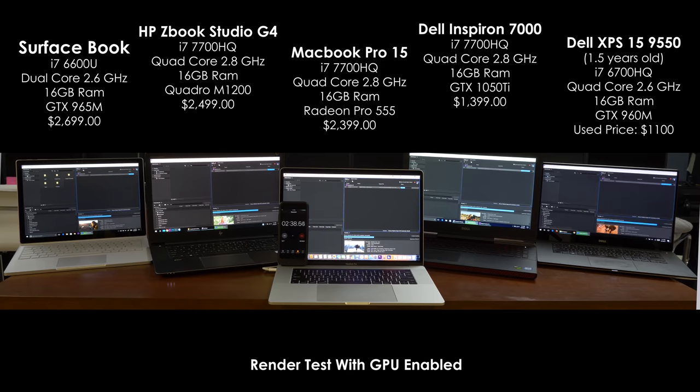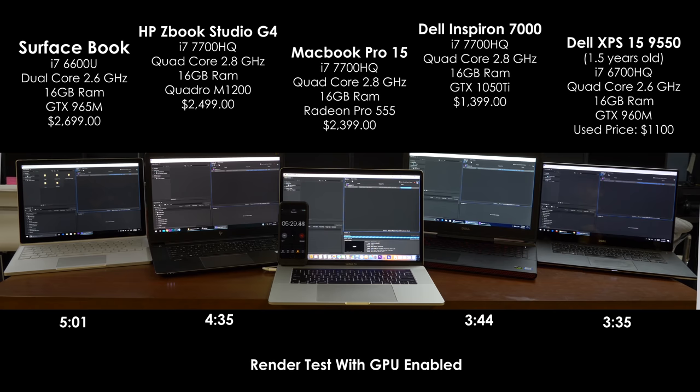Funny enough, the next fastest computer was the next cheapest computer, which was the Dell 7000. Next up was the ZBook, which was kind of a surprise to me, being that it was really the most expensive and should have been the most powerful computer of the bunch. After that, the Surface Book finished — a total shock to me because it's the only laptop with a dual core processor. And then the slowest by far to finish was the MacBook Pro.